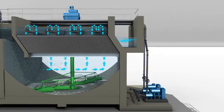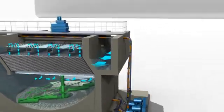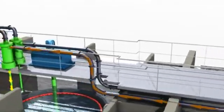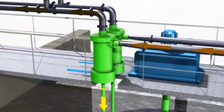The microsand sludge slurry is scraped to the central pit of the settling tank, from which it is withdrawn with the help of a rubber-lined centrifugal pump, and sent to a hydrocyclone.